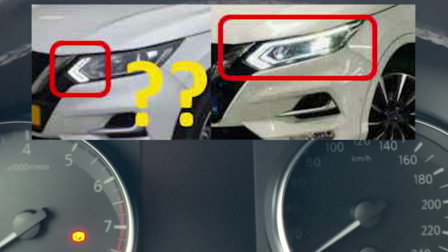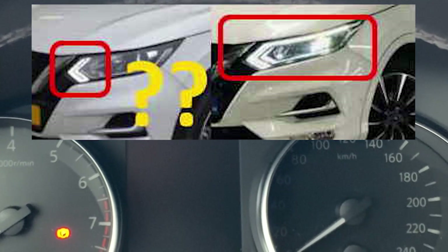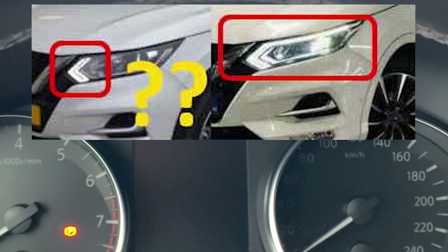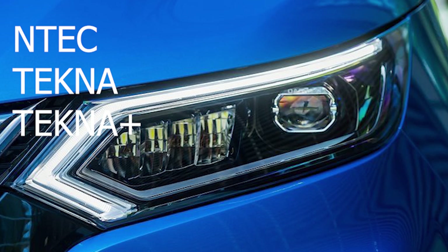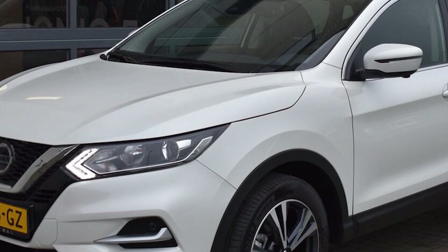One of the main questions on the J11B Qashqais is: why do some Qashqais only have the small daytime running light — the small V shape — while others have the big daytime running light that runs all over the headlight unit? That is due to the trim level of your Qashqai. If you have an N-Tech as I have, or Tekna or Tekna Plus, you will have the LED headlight unit.